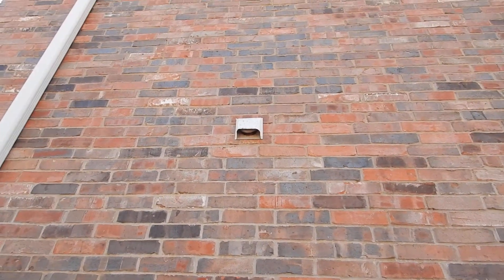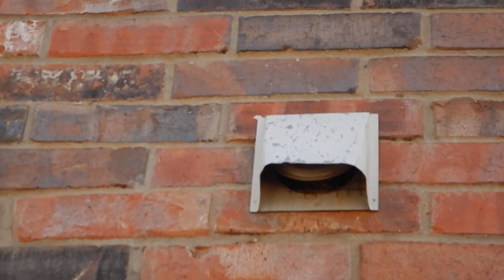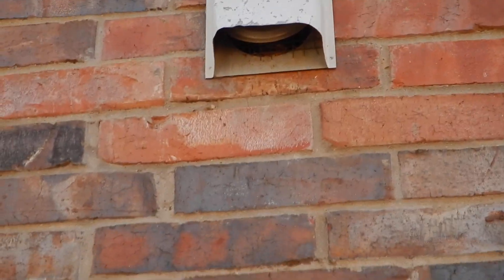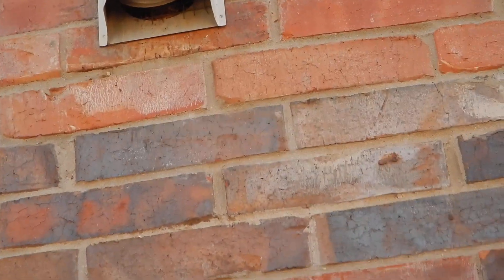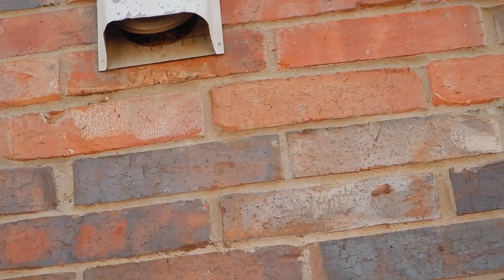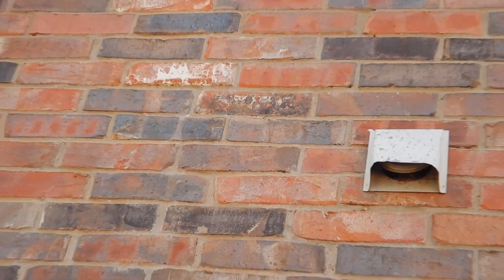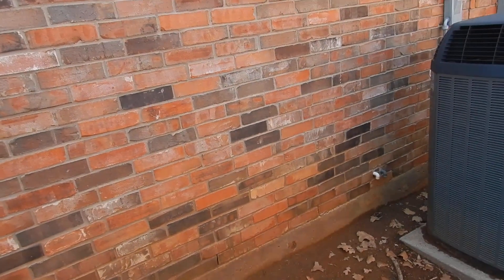Up here we see a brick structure with a vent. It has a lot of dust and debris in it — looks like a squirrel or bird has been making a nest in there. Brick is a very good building material. This home could burn down and you could reuse the brick.